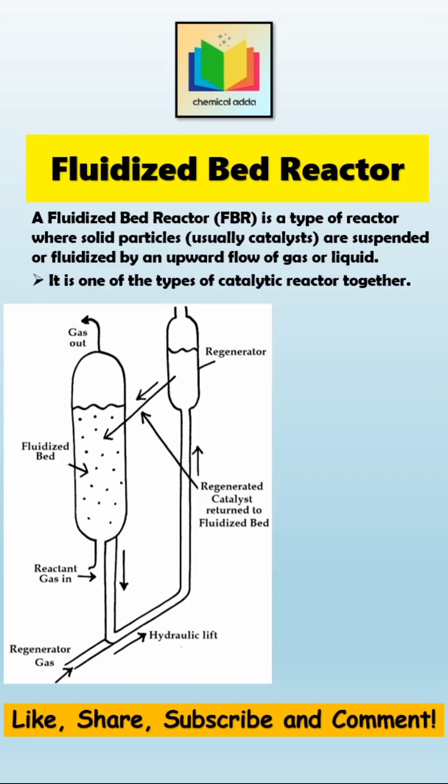Under these conditions, the entire bed of catalyst particles behaves like a boiling liquid. Hence, this process is known as fluidization and the reactor is known as a fluidized bed reactor.